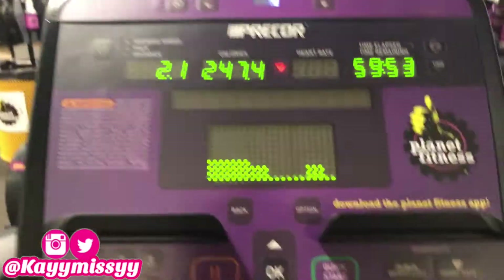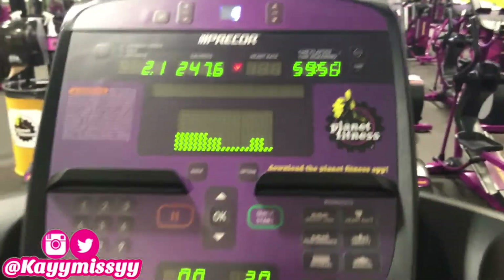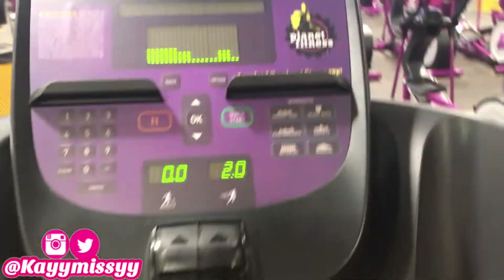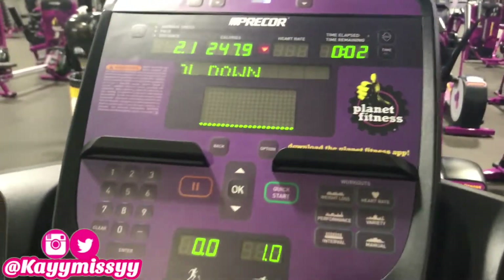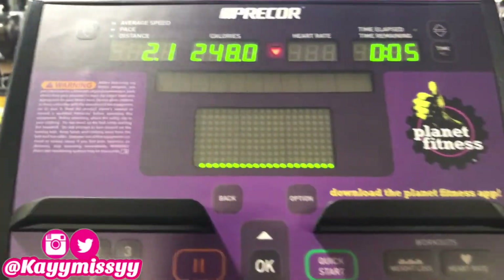As I go, I always adjust the speed and incline to fit how I'm feeling. If I feel like the 2.5 is too much, I will go down on speed or incline. Sometimes I do 2.7 speed without any incline at all, but that's just how I do the treadmill.